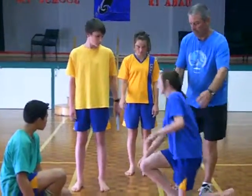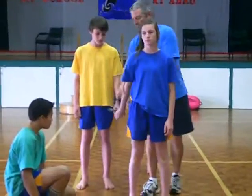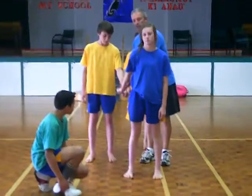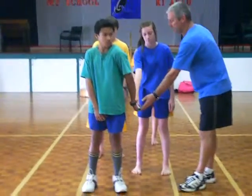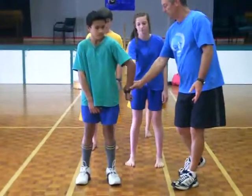Likewise, when Courtney is up, she's got her right-hand baton, it's much easier for Ward to transfer the baton. And then when Josh is on the left-hand side, he's able to receive the baton.